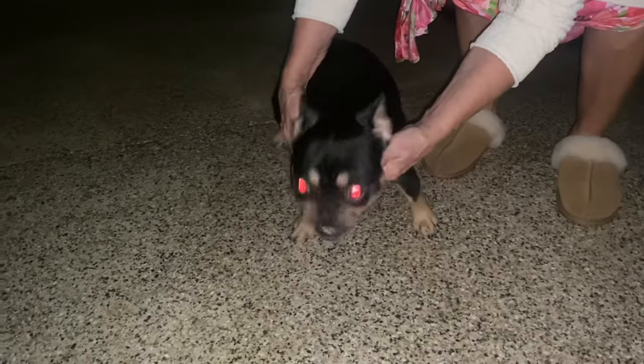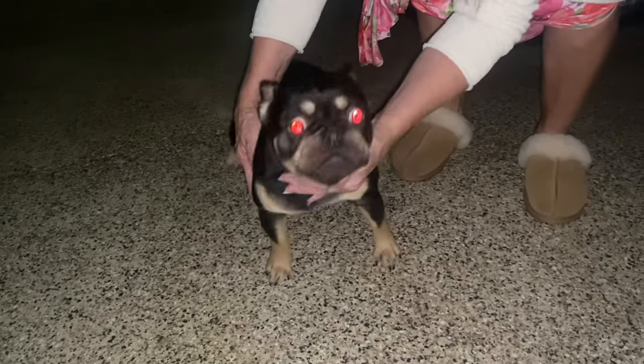And here's another dog — this dog is about a year old and has this demonic red eye glow. She's a chocolate.